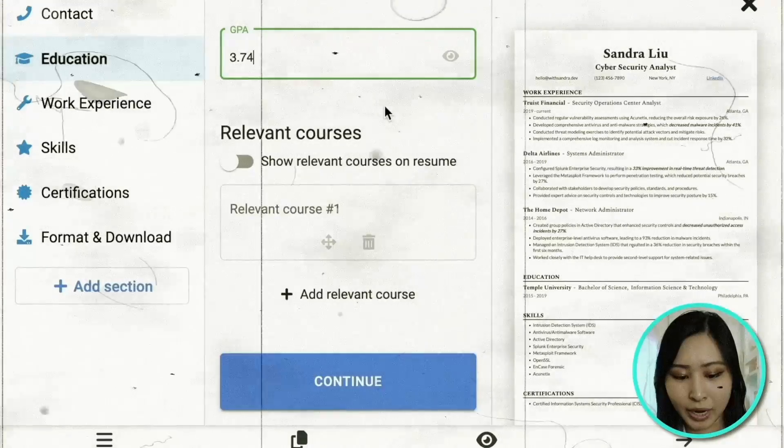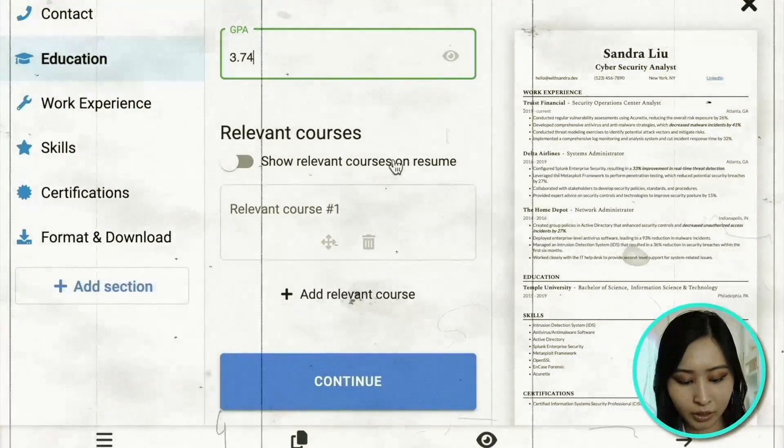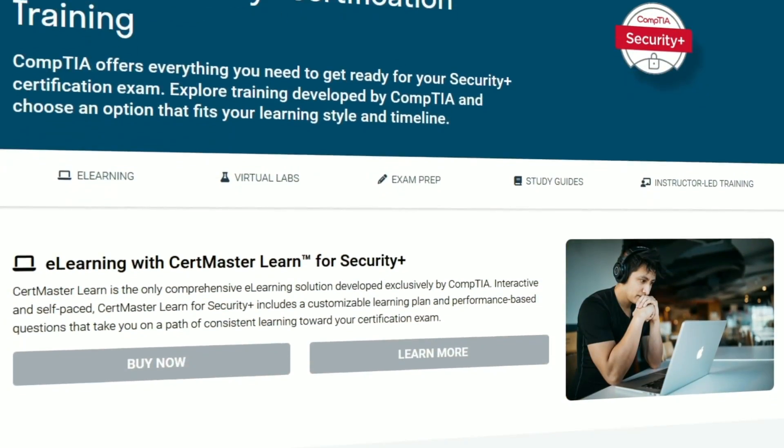And the CompTIA Security+ is just the certification for that. If you're looking to work on your resume, I have a recent video on creating a cybersecurity resume from scratch linked in my description. If you're interested in cybersecurity, you've probably already heard of the CompTIA Security+. It is likely the most popular cybersecurity certification for beginners, and you don't need any previous cybersecurity experience to take it.